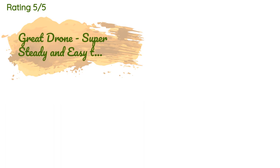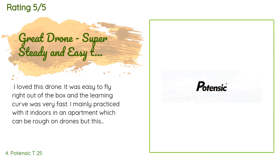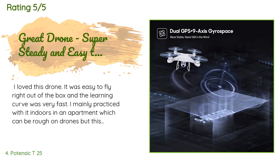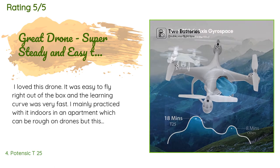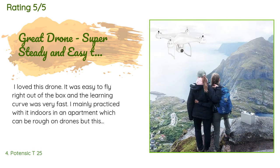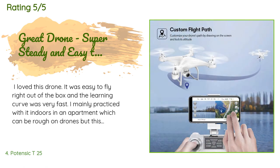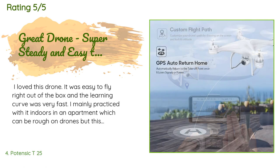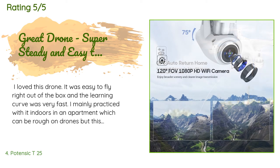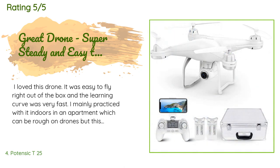This product has an average of 4.2 stars from more than 1,767 customer reviews. A customer said: I loved this drone. It was easy to fly right out of the box and the learning curve was very fast. I mainly practiced with it indoors in an apartment, which can be rough on drones, but this model is super steady and very responsive without being overly responsive. I bought other drones that you couldn't fly indoors because they were too touchy, but this one was perfect. The pictures are great and the video terrific — this is definitely worth the money. This package comes with a handy case and an extra battery.